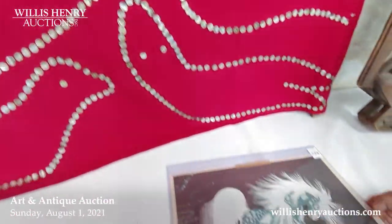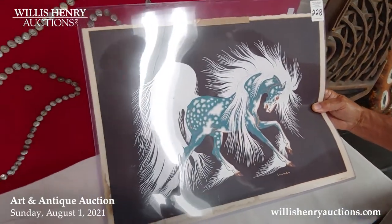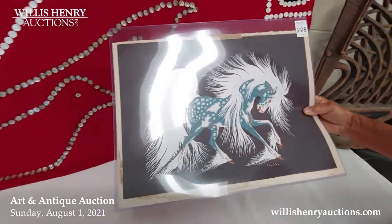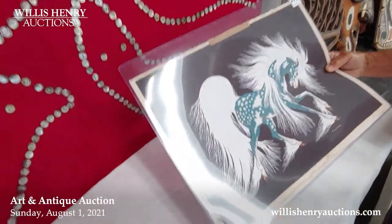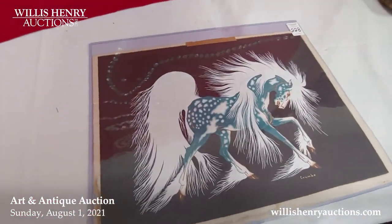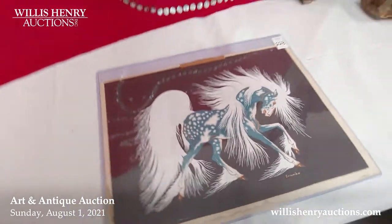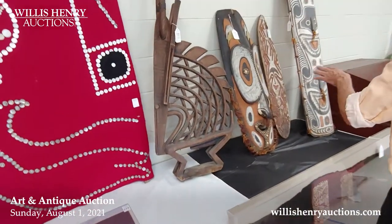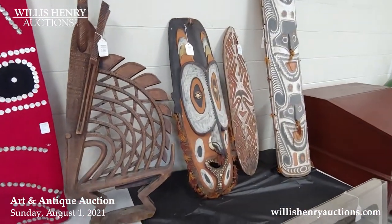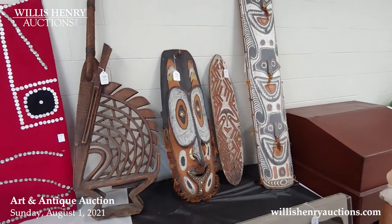We've got a Crumbo piece — he's a very famous printmaker and artist — a beautiful horse, with a little water damage mostly in the framing or border. There are also some New Guinea pieces — a nice old shield or house board.